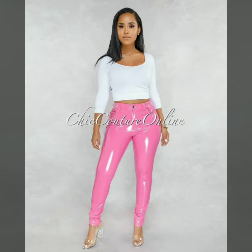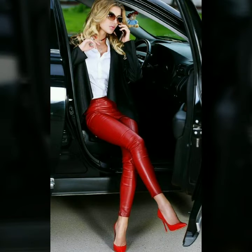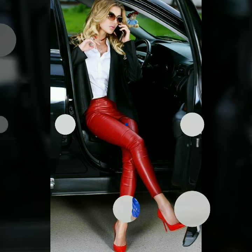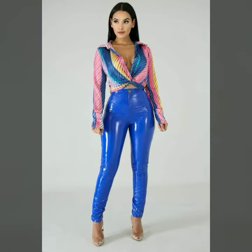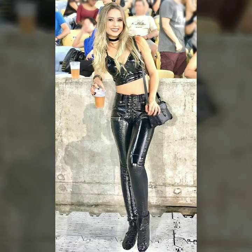In today's video we have come up with some very cool and stylish designs of leather leggings and pants for women and girls. You can easily buy any of these designs from the market and websites I mentioned. Our goal is just to help you, so please watch the video till the end so that you do not miss any design. Please support me by liking, sharing, and subscribing to my channel. Share this video with your friends and family members and hit the like button. Goodbye dear friends!